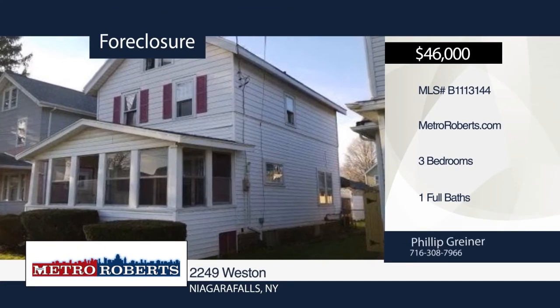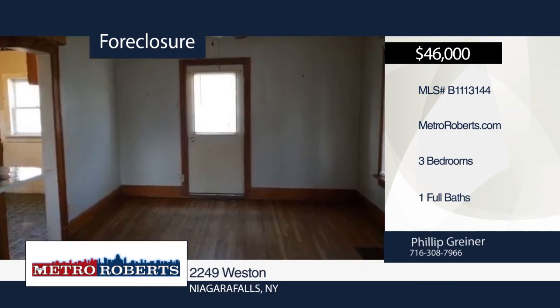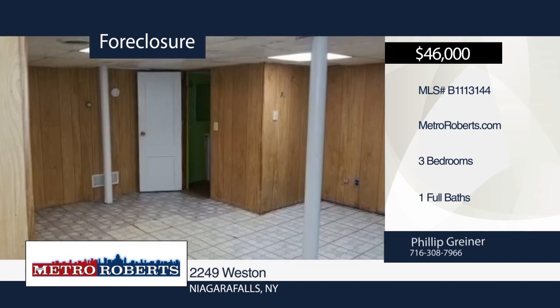Don't miss this three-bedroom, one-bath home in the heart of Niagara Falls. It's ready and waiting for you to come make it your own. You'll need to move quickly because this one won't last long. Make it yours with a call to Metro Roberts REO.